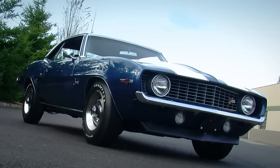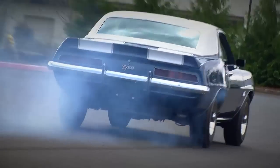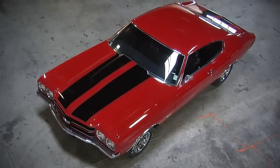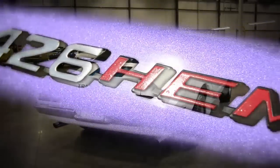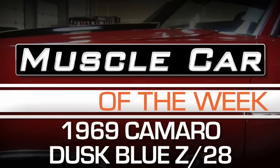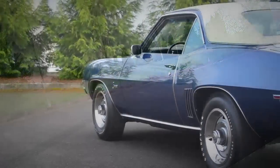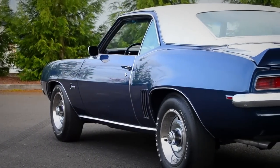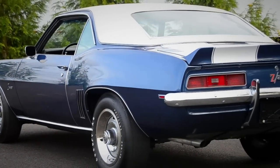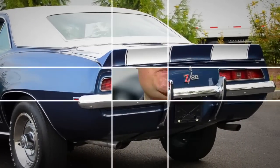Are bigger muscle car engines always better? We'll find out on today's episode of Muscle Car of the Week. This week we're taking a look at a very sharp looking 1969 Chevrolet Camaro Z28 — a real deal Z28 complete with the 302 V8 engine under the hood and a 4-speed.